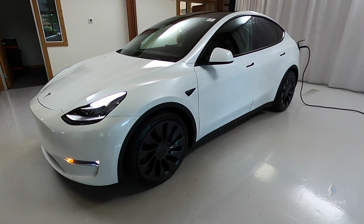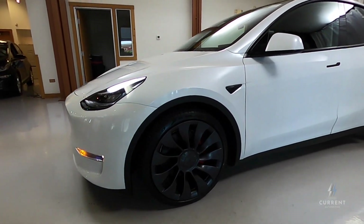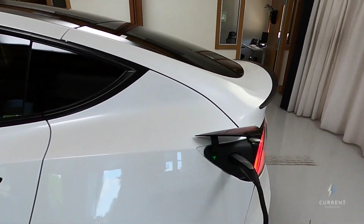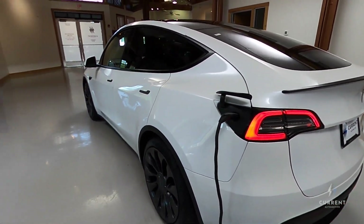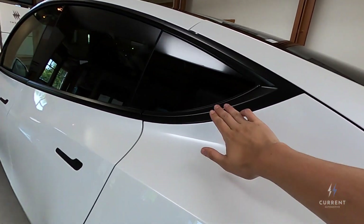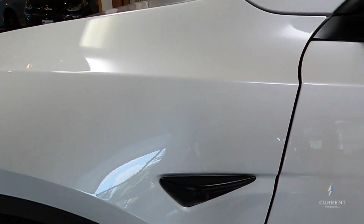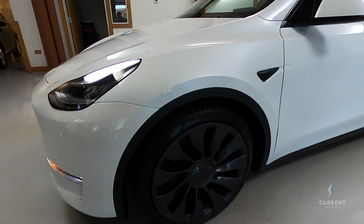This is the Model Y Performance, and it has the Performance Upgrades package, which gives us these 21-inch Uber Turbine wheels, of course the red Performance brake calipers, and coming around back, it gives us this carbon fiber rear deck lid spoiler. With the black wheels and the spoiler, it really goes great with the rest of this car, because all Model Ys have this blacked-out trim on the door handles. Wherever you'd have chrome on a Model 3, you basically have blacked-out on the Model Y, and I think it's a really great look with the Performance package, especially with these dark wheels.